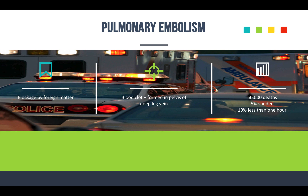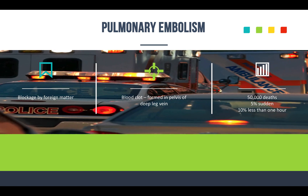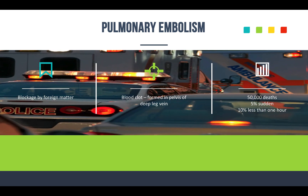Pulmonary embolism is caused by a blockage of a pulmonary artery by a foreign matter — usually a blood clot formed in the pelvis or deep leg vein. There are about 50,000 deaths from this annually, and about 10% of those patients die within the first hour. So this is serious stuff — you've got to keep this in mind when assessing your patients.